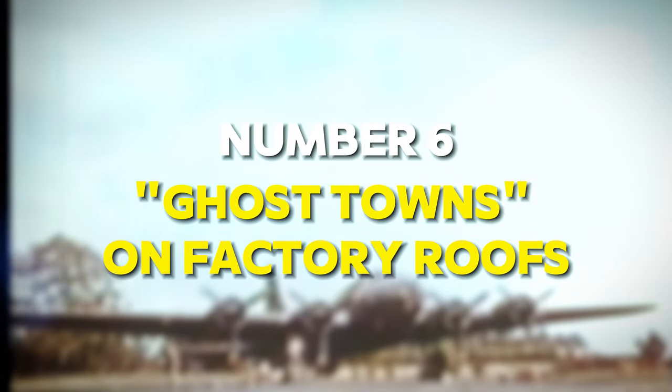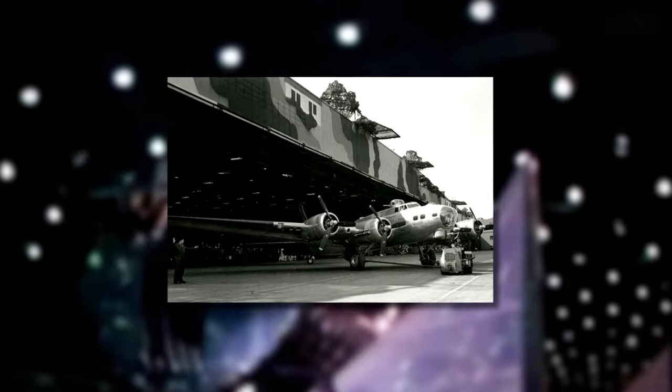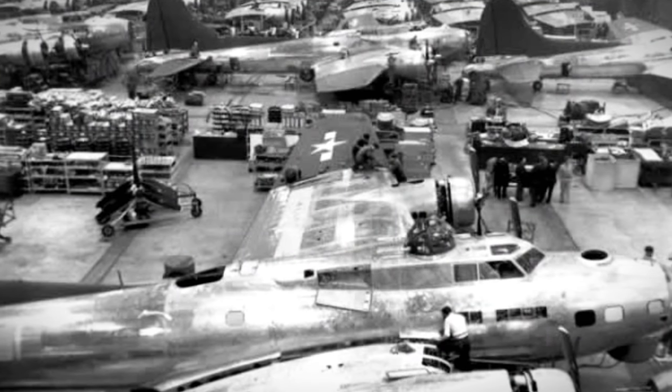Number 6: Ghost Towns on Factory Roofs. Have you ever wondered where the production of this mighty aircraft took place? Tricking your adversary about your actions is nothing new. While it is not unusual to try to conceal locations from observation, it was relatively novel to try to conceal entire factories from aerial bombing during World War II.